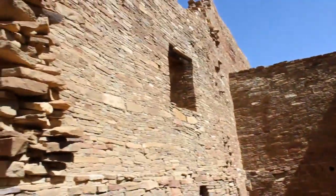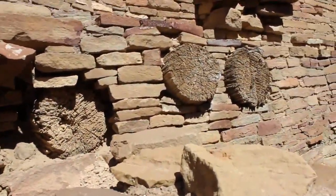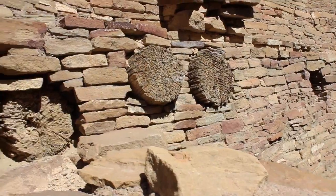Look at this wood — this wood has been here for a thousand years holding this up. Not only has it been here for a thousand years, but it traveled — however they got it here — to this location.